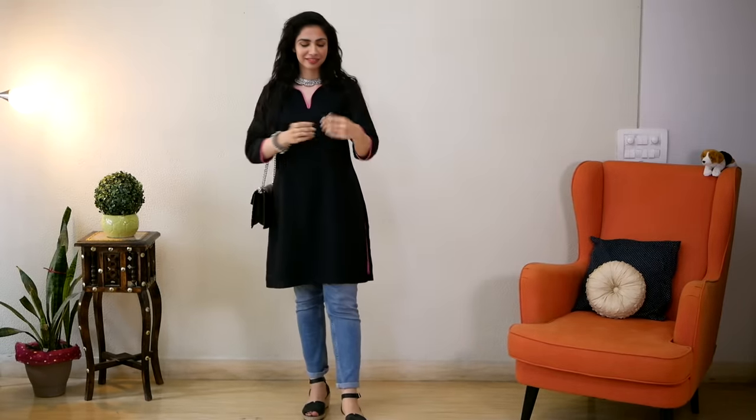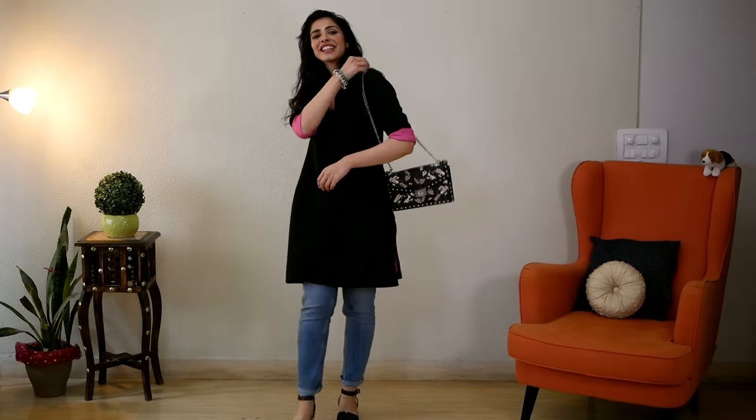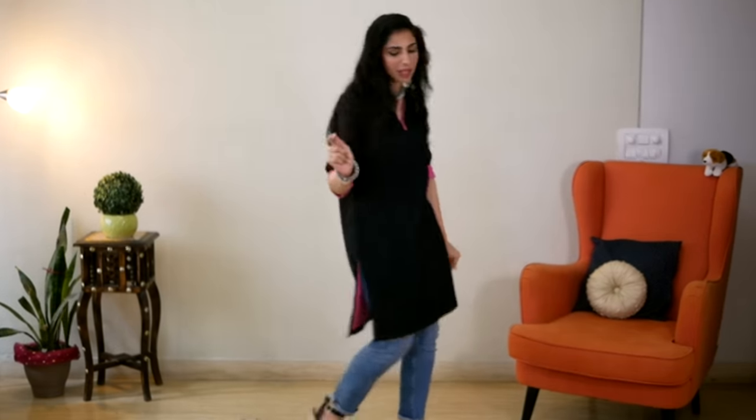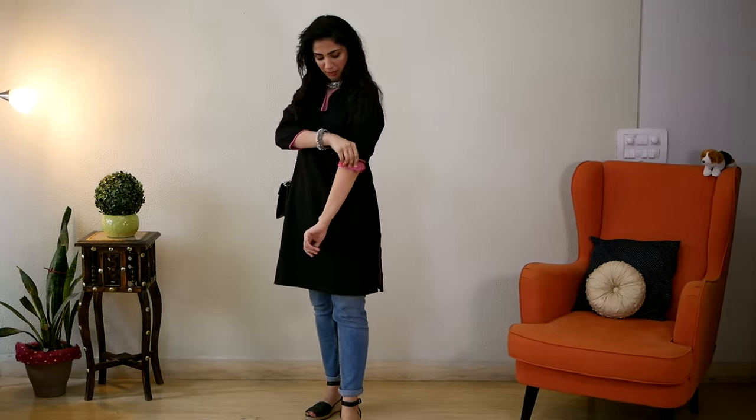This type of style suits ladies with a generous bust because the kurti has a V-neck, and with the choker necklace on top, all the attention goes to the neck and shoulders. I grabbed a black bag with cute little flowers and a silver chain to match the jewelry. I also folded the sleeves up to reveal the pink lining even more.